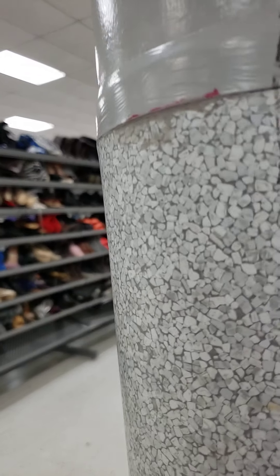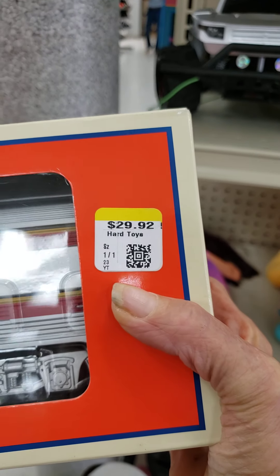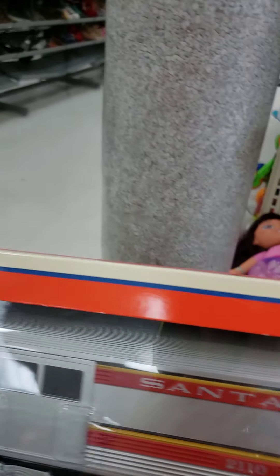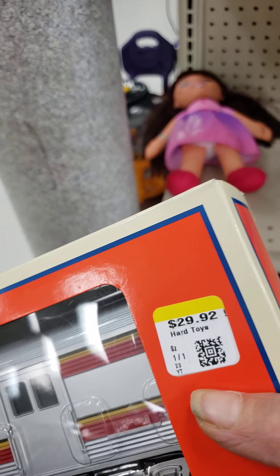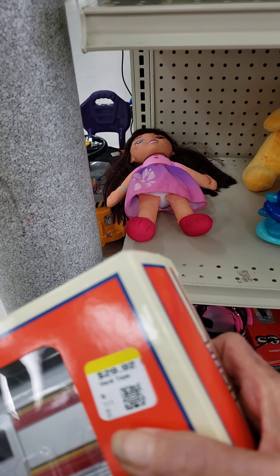We're going to grab that just because it would be $20. It's a Lionel train. They also have an Amtrak.